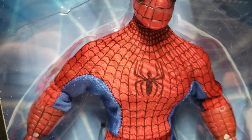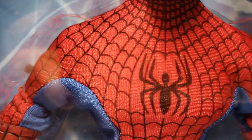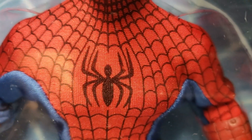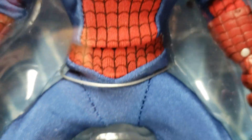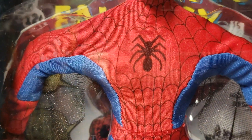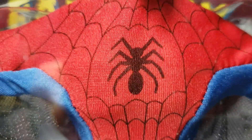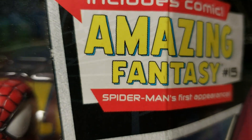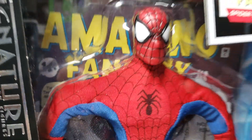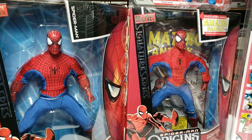My regular Spider-Man has a similar head sculpt but the webbing is tighter and closer-knit, and the spider logo is different. The variant's webbing is further apart, the spider is more retro, he's got webbing underneath his arms, a different box, and the comic book behind him. And voilà — you have a variant.